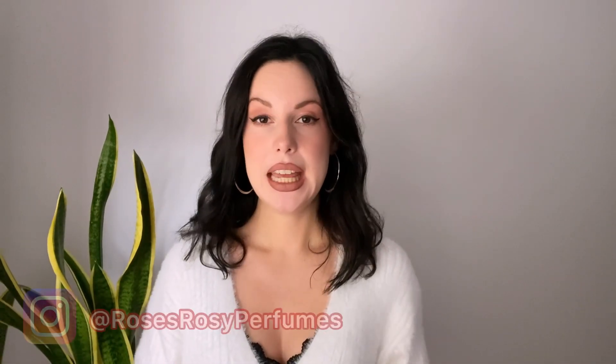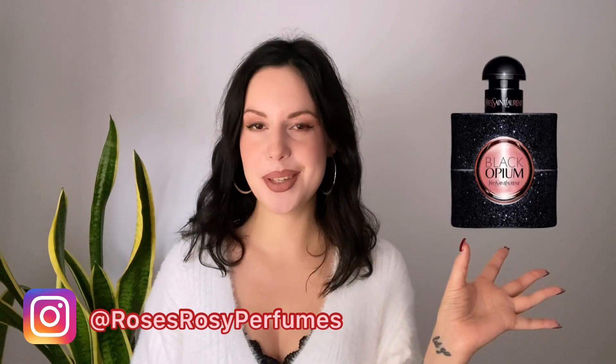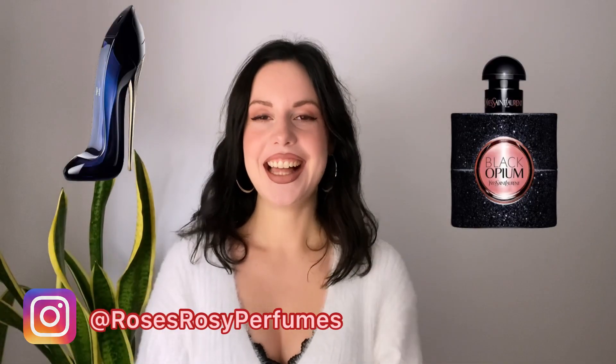Hey guys, welcome or welcome back to my channel. My name is Rose and today's video is about Black Opium versus Good Girl. I'll give you my personal opinion, what other people have told me, what the general community thinks — both the fragrance community and the average person — and what I recommend. If you're interested, just keep on watching.